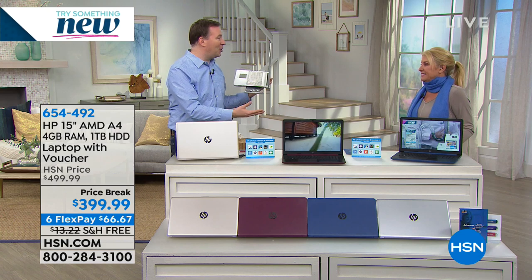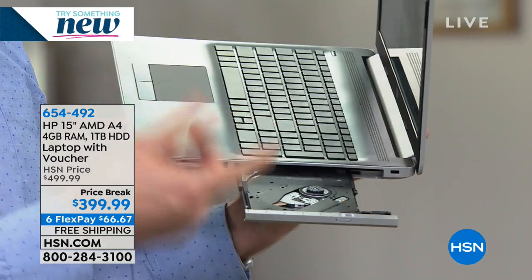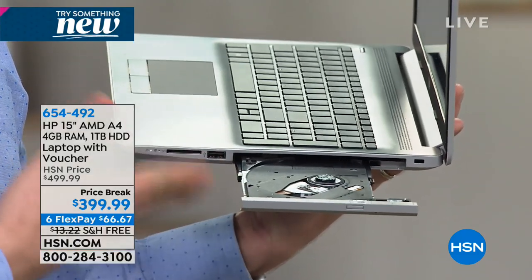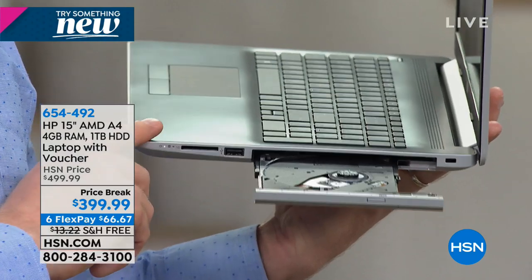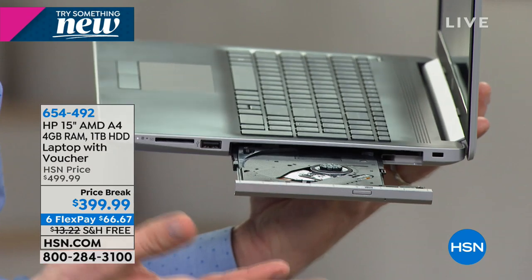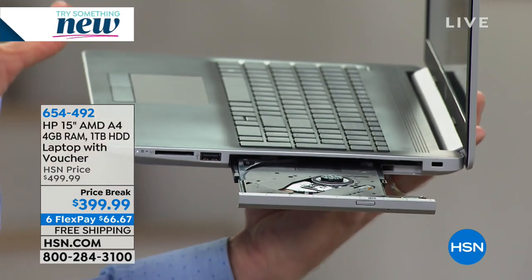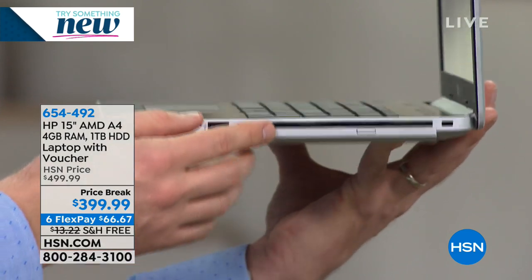Less than 10 percent of new computers have a DVD drive — I was shocked they included it, especially at this price. With such a powerful processor, you can also use this as your main DVD player. If you have a smart TV, you can watch a movie on your DVD drive and wirelessly send it to your TV, so you don't even need a separate DVD player at home. This becomes a total entertainment unit.